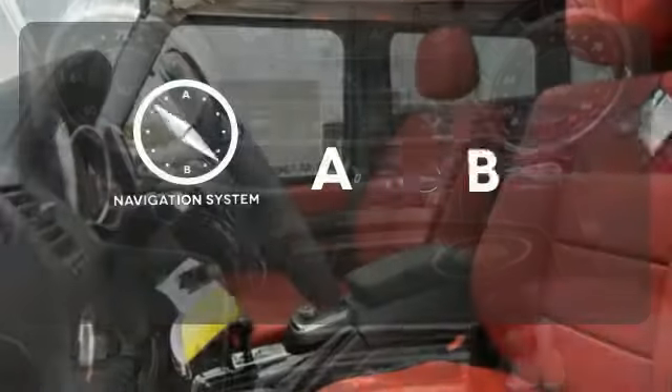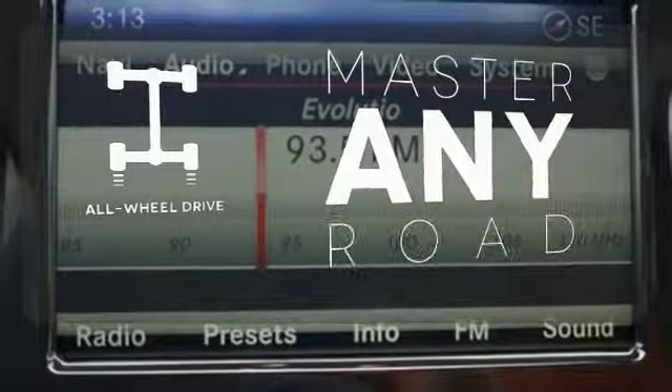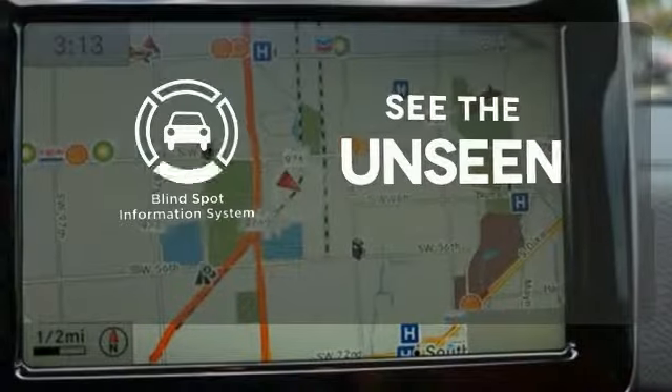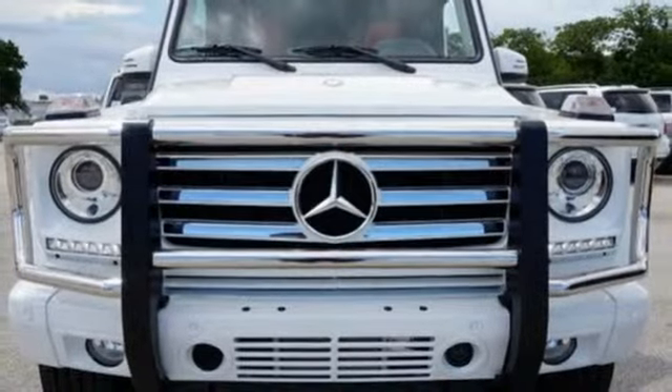Feel confident getting from point A to point B with the navigation system. Control the road with all-wheel drive. Negotiating traffic has never been easier thanks to the blind spot indicator. Never stop and never settle. This G-Class awaits.